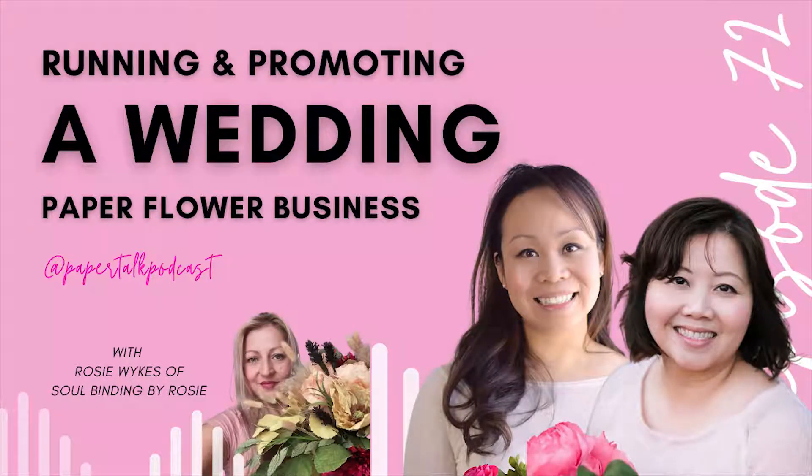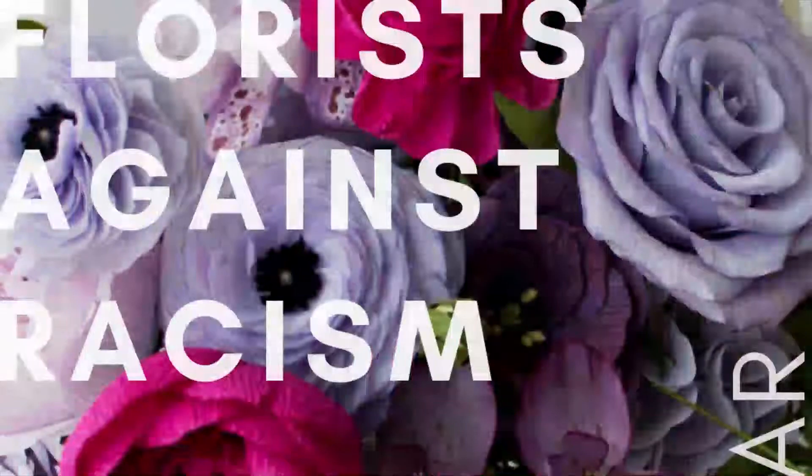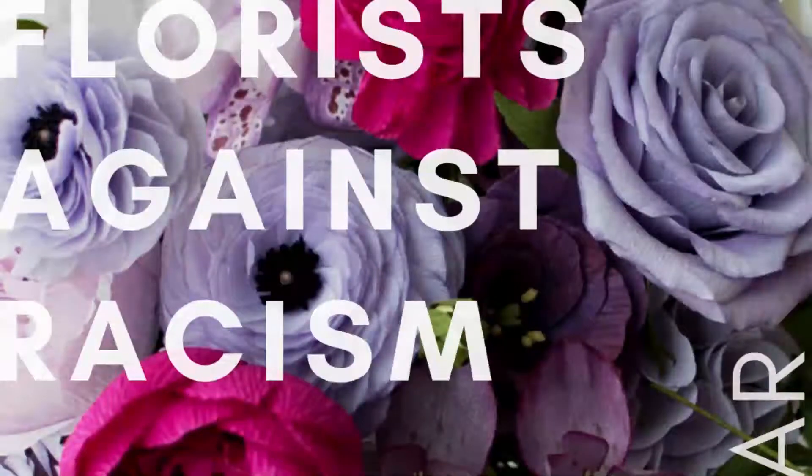Welcome everybody. This is another episode of Paper Talk. Today we have Rosie Wikes with us. Rosie Wikes has a paper flower business called Soul Binding Paper Flowers. She's been at it since 2013, she's located in the United Kingdom, and we are just thrilled to have her on to chat about her paper flower journey, how she got started, how she caught the bug. Welcome, Rosie.